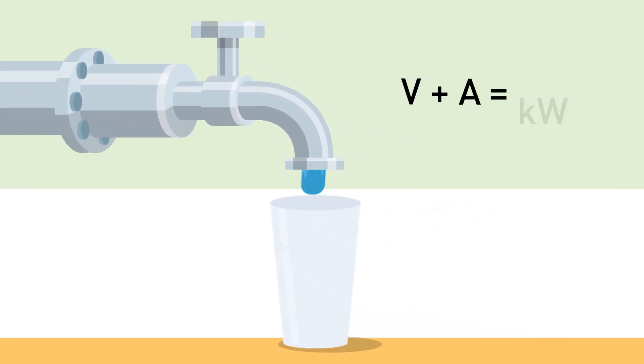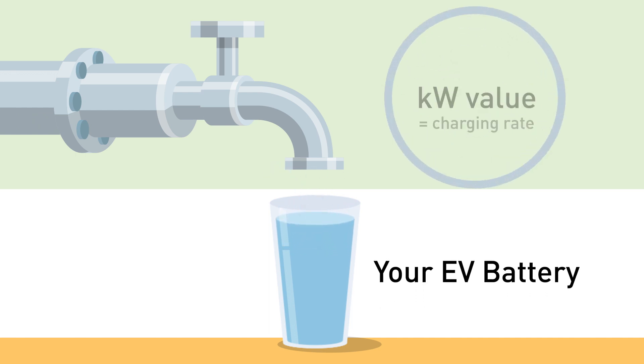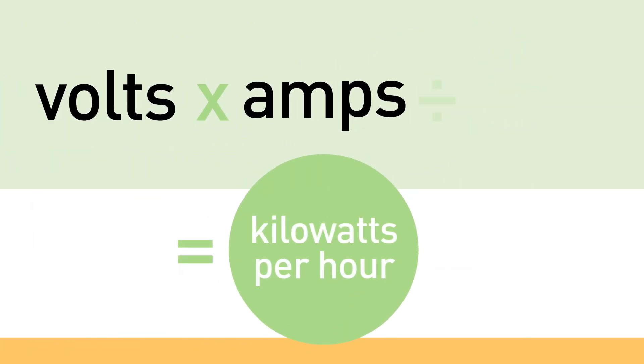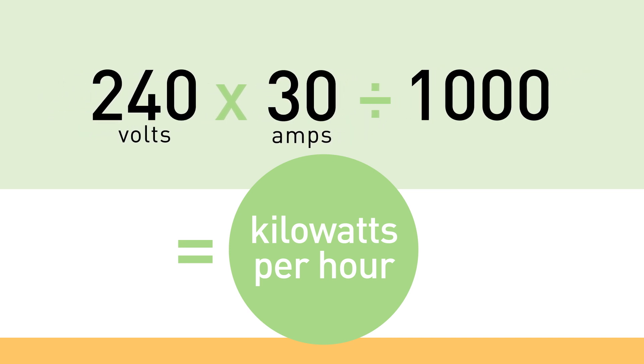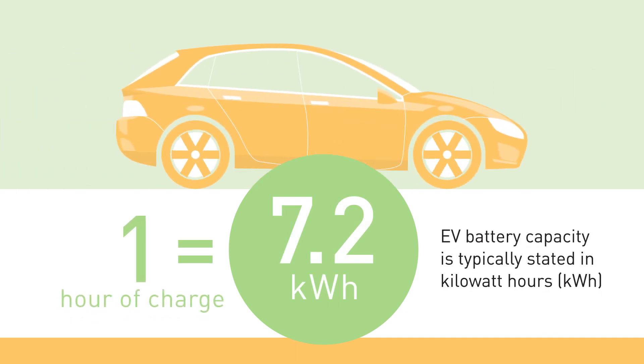Volts and amps deliver kilowatts of power to your EV's battery, which means the kilowatt value listed in the charging station specifications is the rate at which your vehicle will charge. To determine how much power will flow to your car's battery, multiply the volts by the amps and divide by 1,000. For example, a 240-volt Level 2 charging station with a 30-amp rating will supply 7.2 kilowatts per hour. After one hour of charging, your EV will have added 7.2 kilowatt-hours of energy to your vehicle.